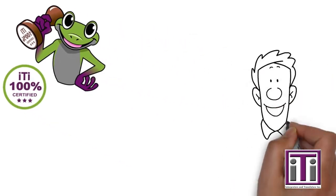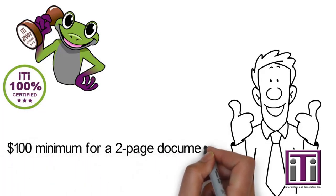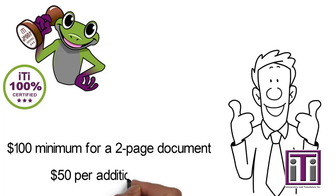Our automated online system makes it easier than ever to get your birth certificate translated. At only $100 minimum for a two-page document and $50 per additional page, the investment is not going to break your bank.